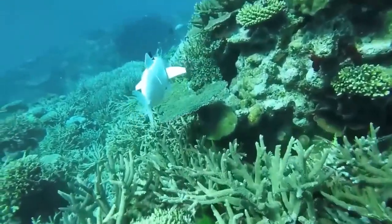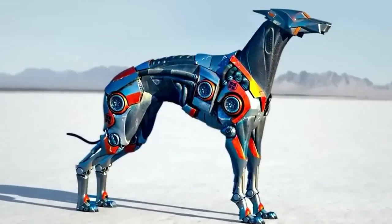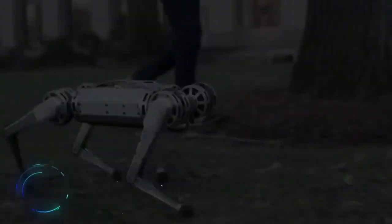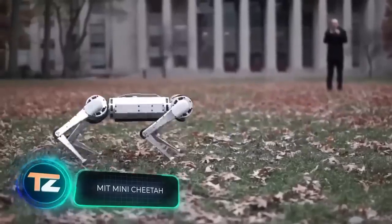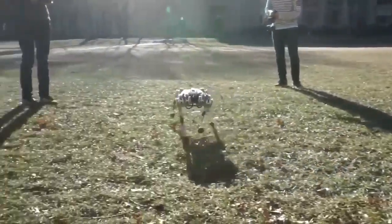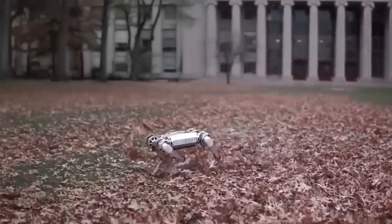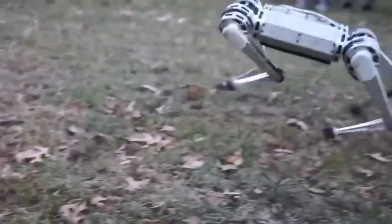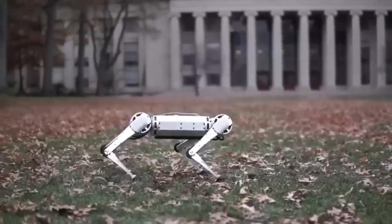When you hear the phrase 'robotic animals,' so far the developments in this area look slightly different. On the screen is a project from MIT. This robot cheetah may not look too pretty, but it can run at 25.1 miles per hour. It's still a lot slower than a real cheetah, but the robot has an advantage — it is self-learning.